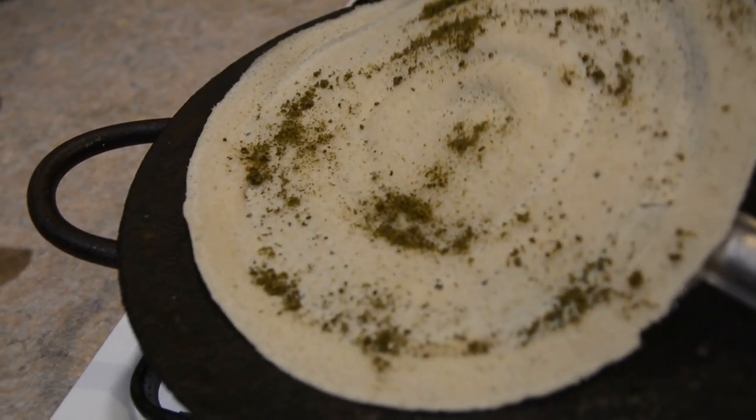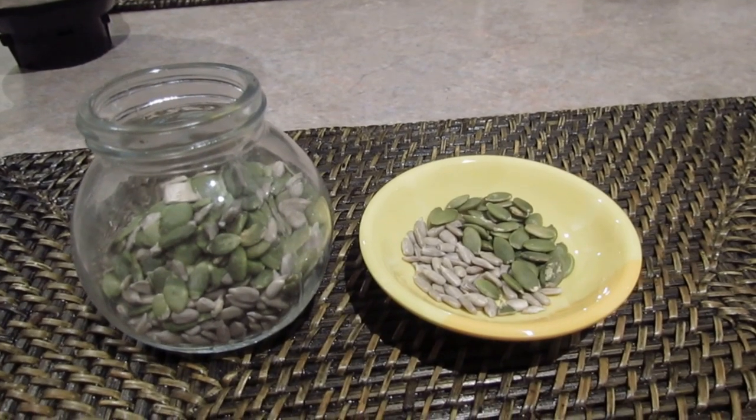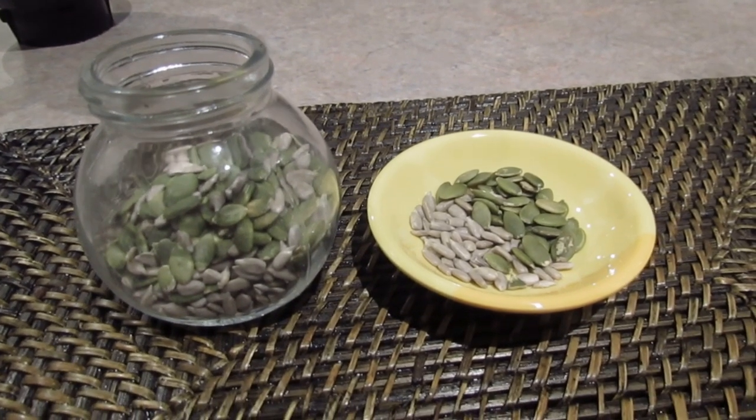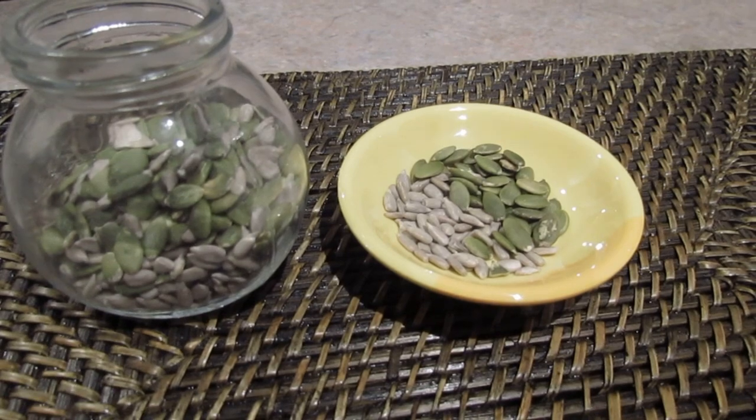You can add pumpkin seeds, sunflower seeds, flax seeds, and chia seeds. If you use any of these seeds, you can add them with a little salt.